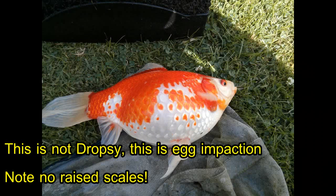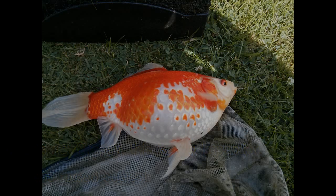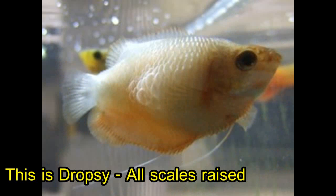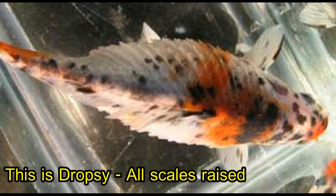One of the hallmarks of dropsy is a big belly with scales standing up all over the place. But a lot of times the scales aren't standing up all over the place, and if that's the case then it's not dropsy. Dropsy, by definition, is massive water retention by the goldfish. Scales stand up all over the place because the fish is taking on water — basically the fish is getting waterlogged, taking on water especially under the skin, and the scales stand up all over the place.